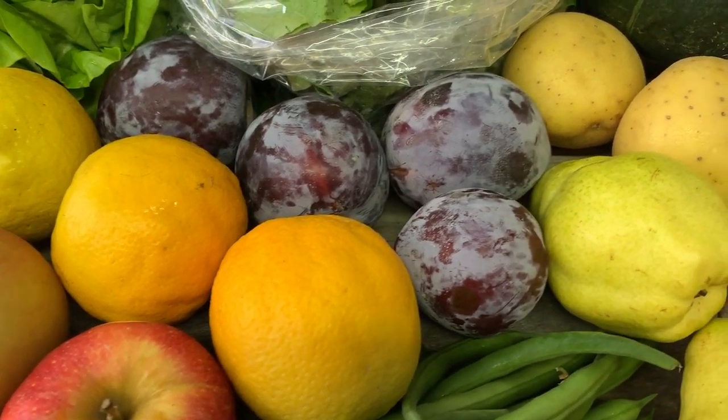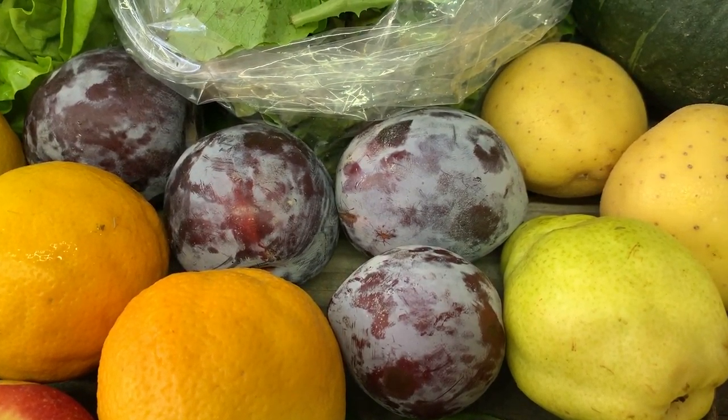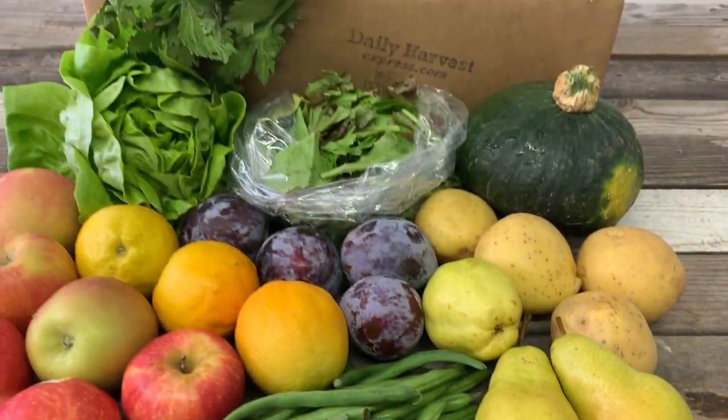Valencia oranges — they are so sweet. Flavor pluots are a cross between a plum and an apricot. And those are 11 items.